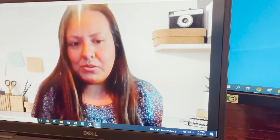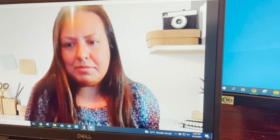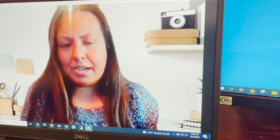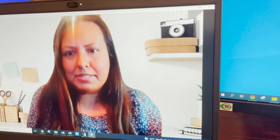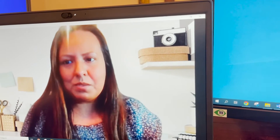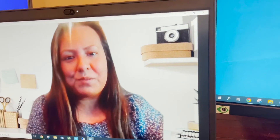This is my Zoom background filter that I use. I found this image on Google — I just typed in 'office space' and 'workspace' and came up with this image. This is what I consider my professional background filter.